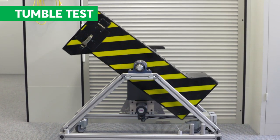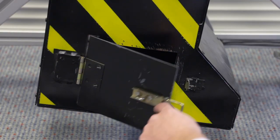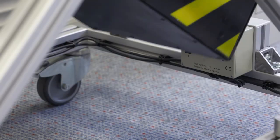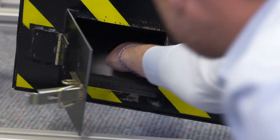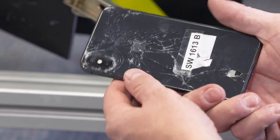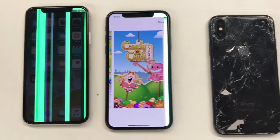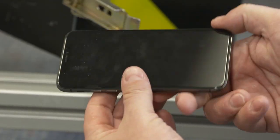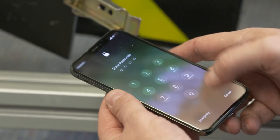Simply put, performance in the tumble test made the biggest difference between the iPhone X and the iPhone 8's scores. We've tested several iPhone Xs in our tumbling drum. One phone suffered major glass damage on the back after 100 drops. After 50, two others had defects in their screens. The front glass did not crack on any of the iPhone Xs we tested.